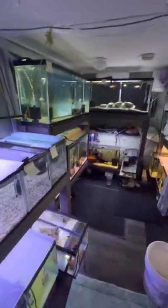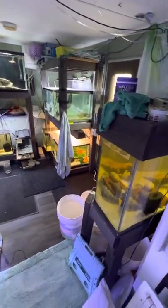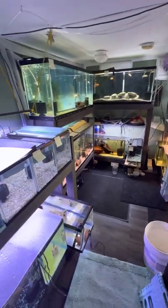That's the fish room - 19 tanks, slowly just breeding and getting better each day. Thanks for watching and hopefully I'll have some new stuff next month.